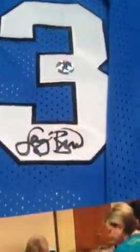You can see Larry's signature there in black. It comes with Bird's authenticity hologram, which comes with every item Larry signs at private autograph signings. It also comes with a photo of Larry signing the jerseys as well.